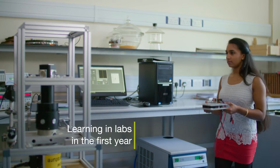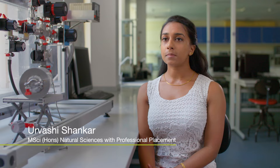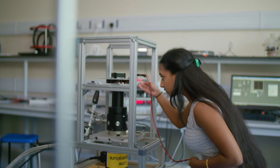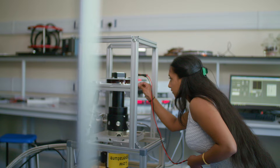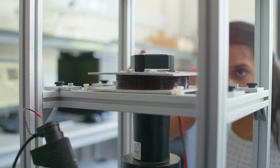Labs in the first year at university are largely about getting you to grips with the equipment that we use. Even the most basic equipment here you sometimes won't have been familiar with at A level. As you progress through your degree, you'll find that you start integrating the lab skills that you learnt as well as the lecture material.